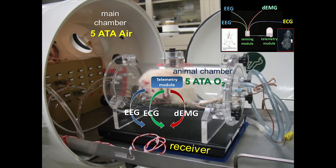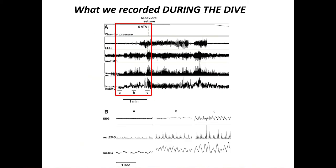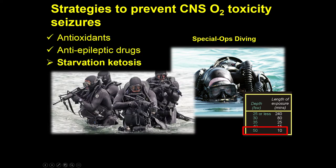Specifically, we implanted Sprague-Dawley rats with radio telemetry devices thanks to which we could record in real time EEG, ECG, and EMG, plus physical activity and body temperature — all during a five-atmosphere dive in air, mimicking a US Navy dive in a hyperbaric chamber. What we found was that a few minutes before the onset of seizures we could identify a very specific increase in tidal volume and respiratory frequency.